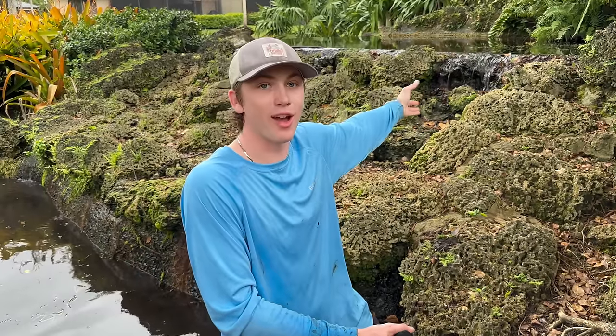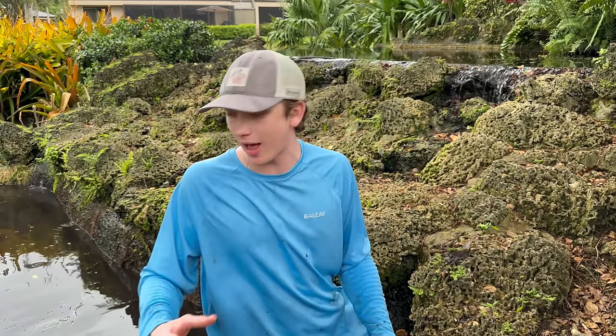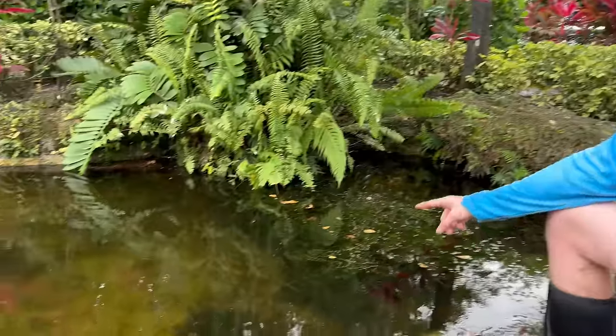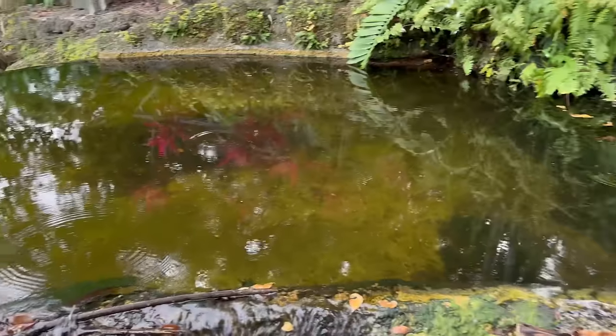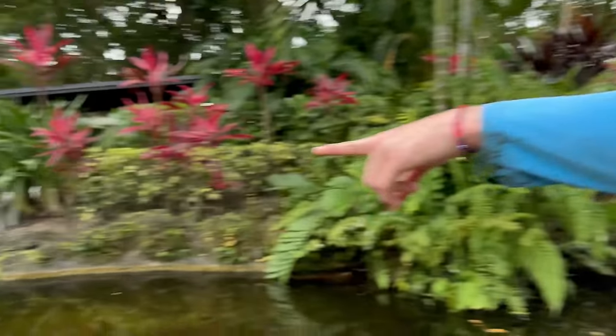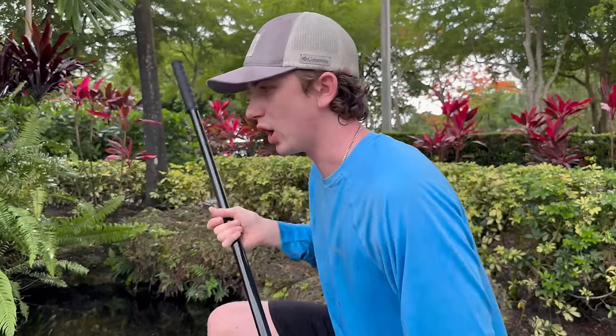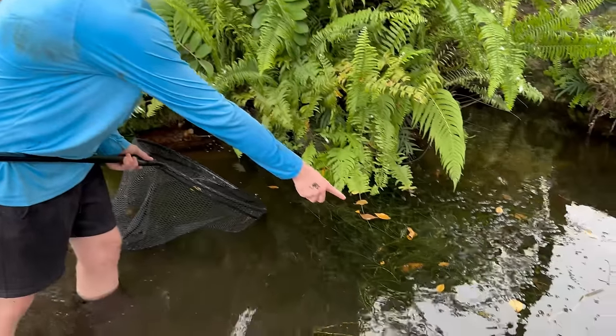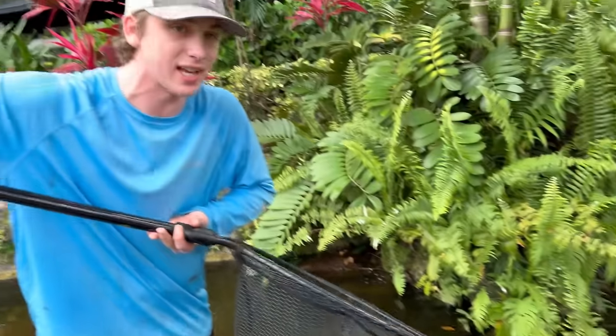I want to check out the other waterfalls - I'm too tempted to see what they look like. We might spot something insane, so let's walk around. We made it to the second waterfall tide pool - this one is definitely a lot bigger and it's actually crystal clear, so I can see in the water. I'm looking for any fish I can spot with my eyes, then I'll try and scoop them. It leads to another big tide pool over there. I think I'll step in here and start netting - there's a big clump of weeds right here where the fish are gonna be.